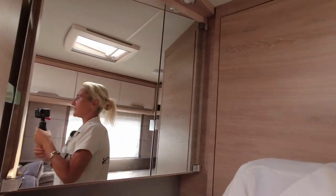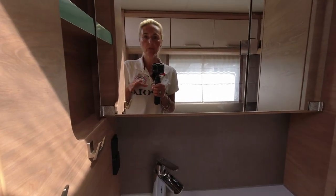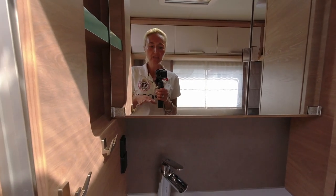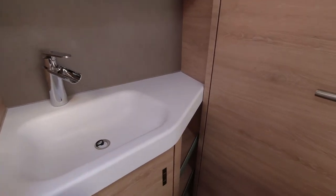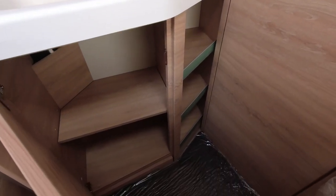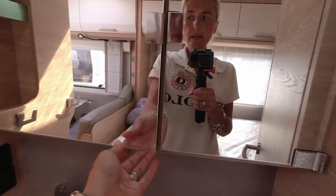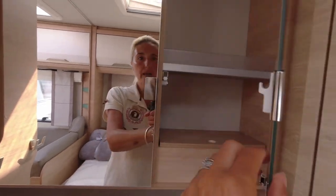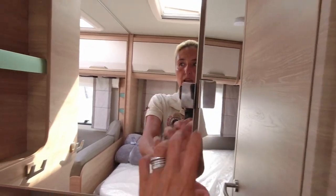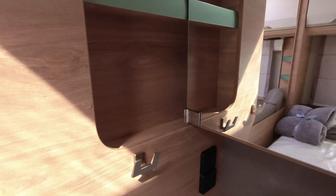Behind the bed we're going to find a sink. To find a sink in the bedroom is a little bit strange for some people, but it's a good use of space, utilising this area. We've got a nice sink with a tap and good storage underneath. There's a mirrored cupboard with shelving on both sides. We've also got hooks for little hand towels, a plug socket for drying your hair, and light switches.